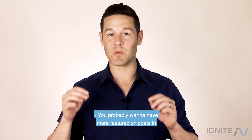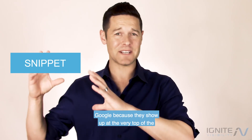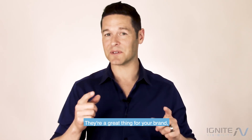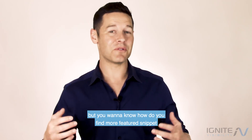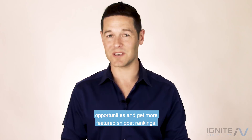You probably want to have more featured snippets in Google because they show up at the very top of the rankings and they also come up in voice search. They're a great thing for your brand, but you want to know how do you find more featured snippet opportunities and get more featured snippet rankings.